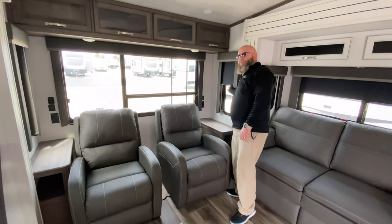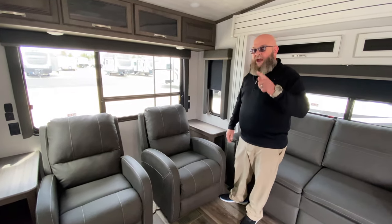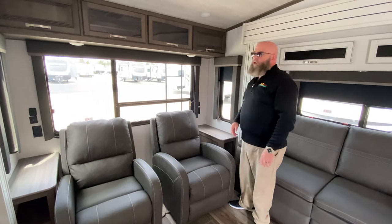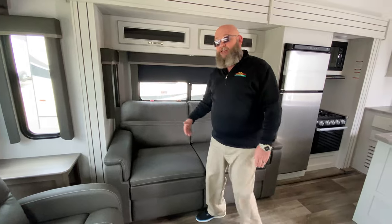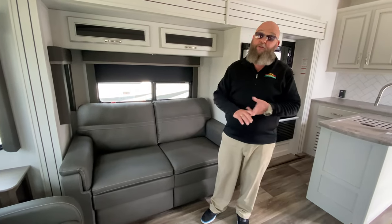Of course, all of your pull-down MCD shades on all of your blinds. And if you've got children or grandchildren and anybody grabs a hold of it and lets go of the blind, they are slow-rise, so they don't just go flipping up. If you need extra sleeping space, you'll find that this tri-fold sofa folds out to make a bed big enough for two adults.